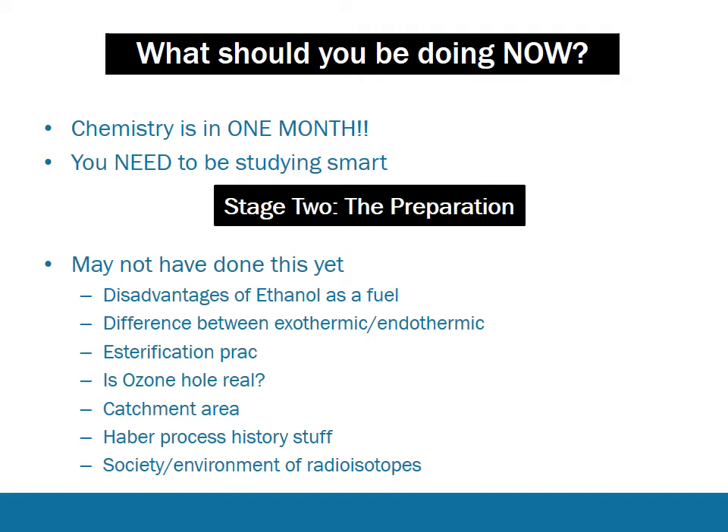There's an important component of study which is the preparation, which a lot of students don't actually do before they start to study - they just sit down and hope for the best. It's important that you prepare for your study. Have a specific list that goes through all of the topic areas and course plans, and get down all the chemistry content that you're not comfortable with yet. Sit down for a good hour, go through the entire curriculum and past papers, and write down a specific list of information you don't know yet. Examples might be disadvantages of ethanol as fuel, the esterification reaction, or catchment areas. Be as specific as possible and make your list as long as possible.